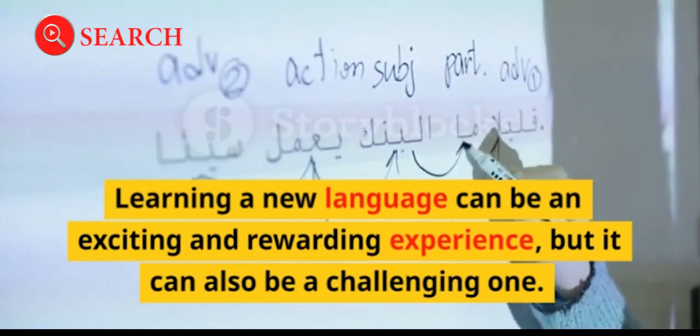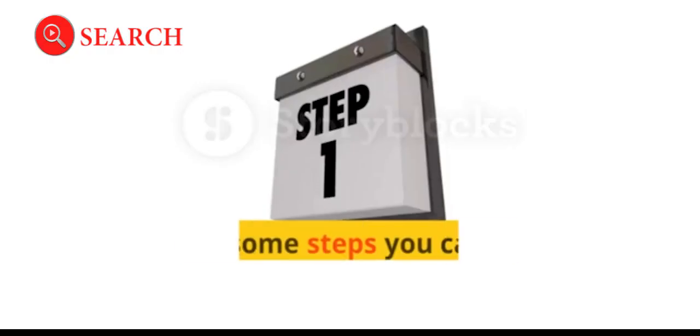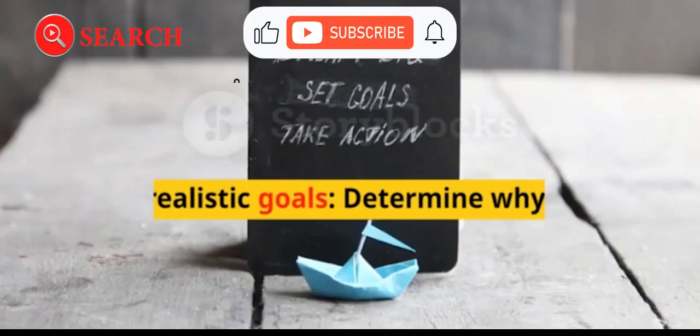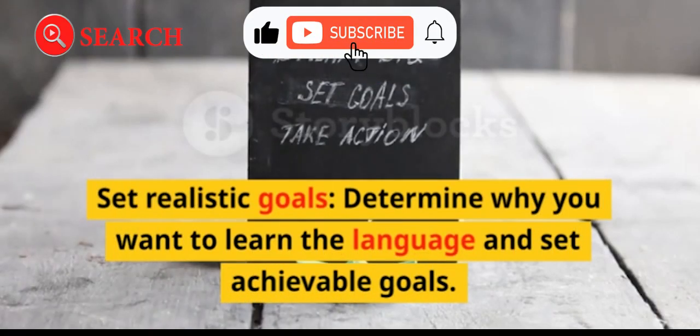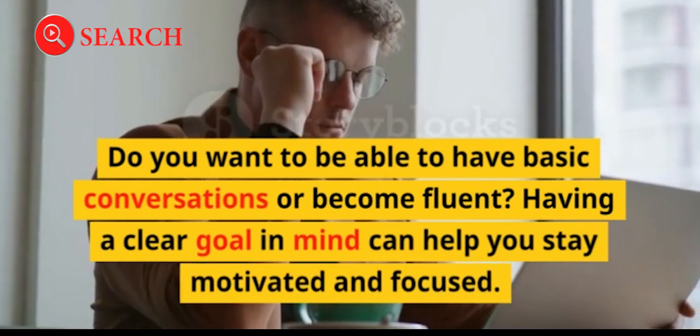Learning a new language can be an exciting and rewarding experience, but it can also be a challenging one. Here are some steps you can take to learn a new language effectively. Set realistic goals: determine why you want to learn the language and set achievable goals. Do you want to be able to have basic conversations or become fluent?